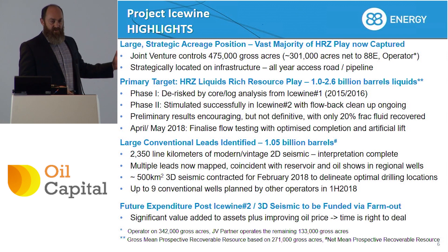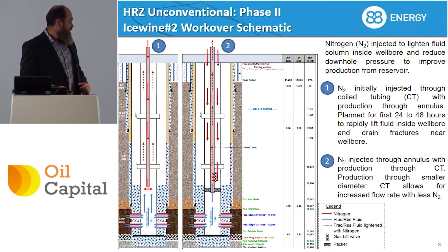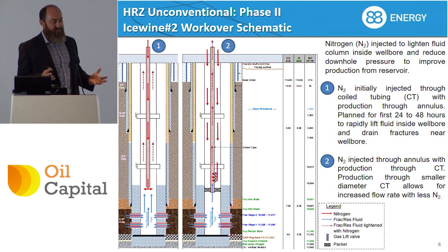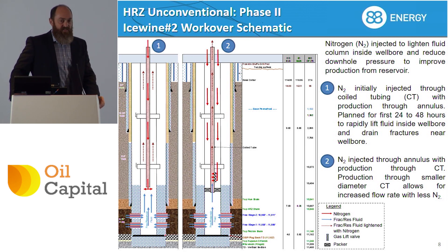Both of these plays are extremely large in scale. There is an element of risk here — it is exploration — but we're talking about multi-billion barrel potential on both the unconventional and the conventional play. This is just a recap of Icewine 2 and the cost of what it will take to bring that back on and conclude the flow testing — about a million and a half net to us. The well bore schematic uses a coiled tubing unit and nitrogen injection to lower the hydrostatic head, which helps the natural pressure in the reservoir lift the four kilometres of water sitting in the casing up to the surface. We need to get about 5,000 more barrels off the reservoir before we think we'll see some significant hydrocarbon cut, and that should take about two weeks once we start.